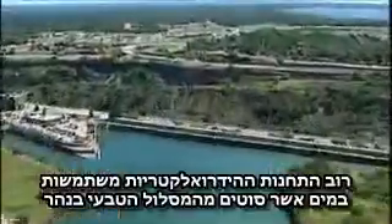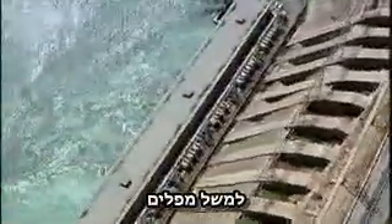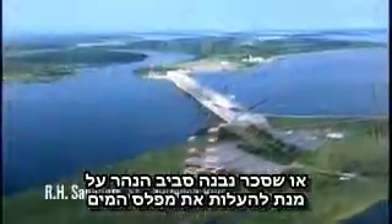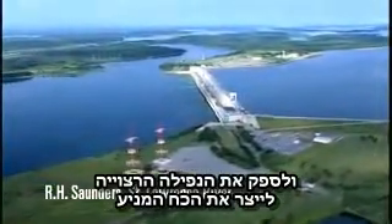Most hydroelectric stations use either water diverted around the natural drop of a river such as a waterfall or rapids, or a dam is built across a river to raise the water level and provide the drop needed to create a driving force.